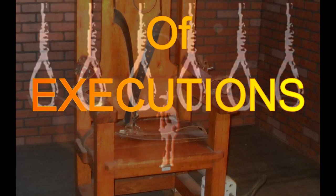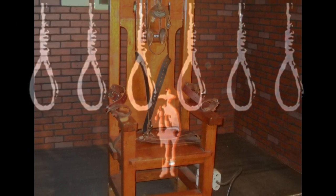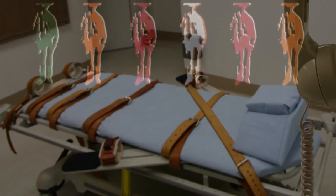Hello everyone and welcome back. Today we are looking into the history of execution methods in America. From the early days of hanging to the modern use of lethal injection, let's explore how these methods have evolved over time. Let's begin.